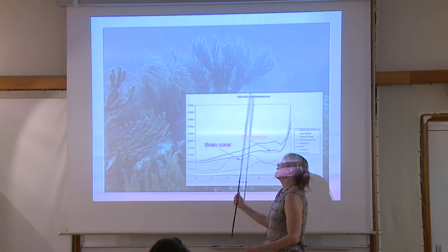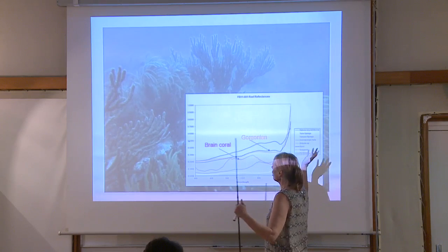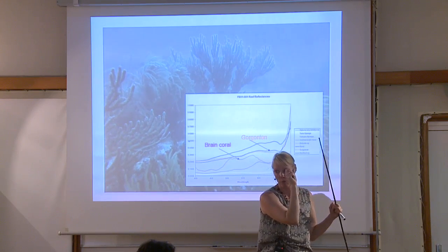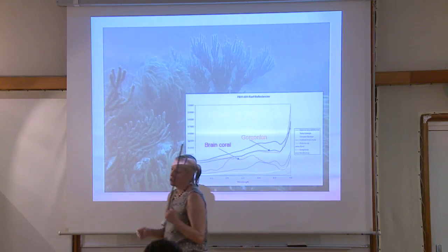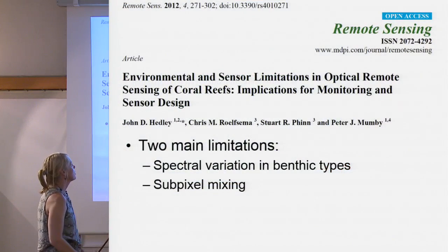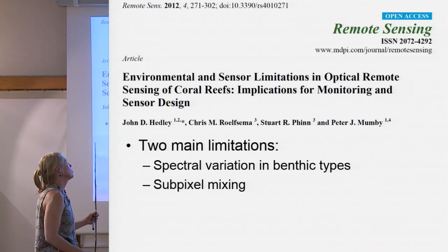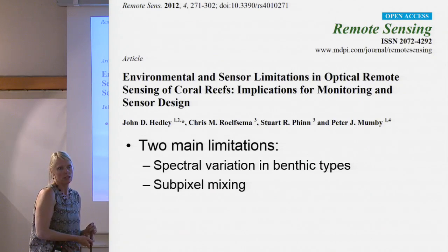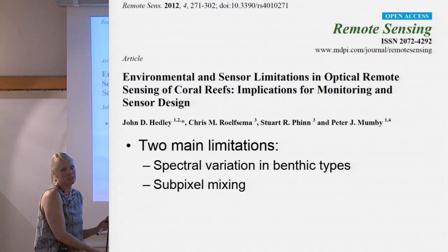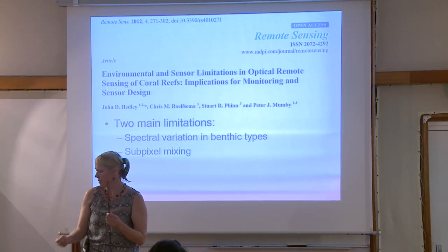They have light scattering properties dependent on canopy structure because it's like a tree. We try to simplify and say: sand, coral (shallow tropical coral), and algae as the third member — the most common approach. John Headley has a nice paper on remote sensing implications and basically the two main limitations were not sensor design or sensor errors, but spectral variation in benthic types and sub-pixel mixing. Keep that in mind — that's always going to be a limiting factor.